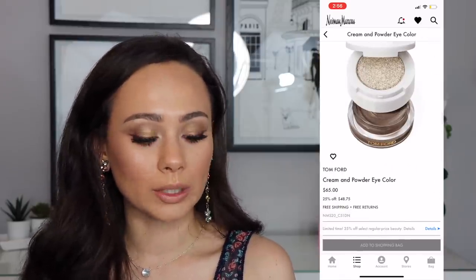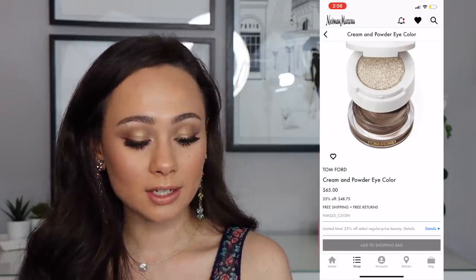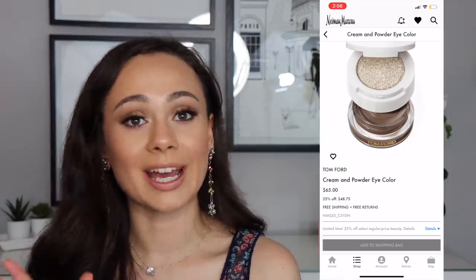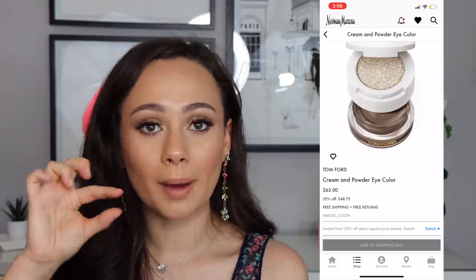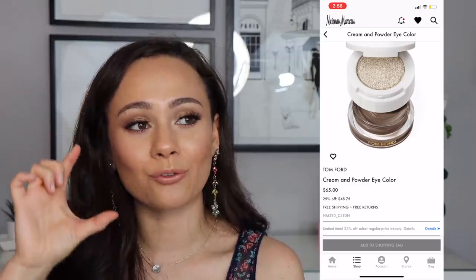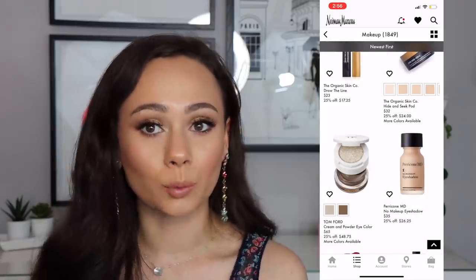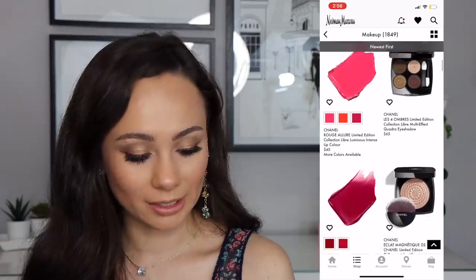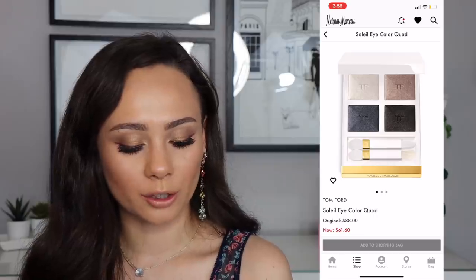The Tom Ford cream and powder eyeshadows are really nice. I still don't know if I'd recommend them for $48 if you're on a budget, but these are something I personally would purchase. If you have the money, $48 — definitely go for it. But it's a little pot with a powder on top, so $48 is still a lot. If you're into luxe makeup they are very very good. None of the Chanel stuff is on sale.